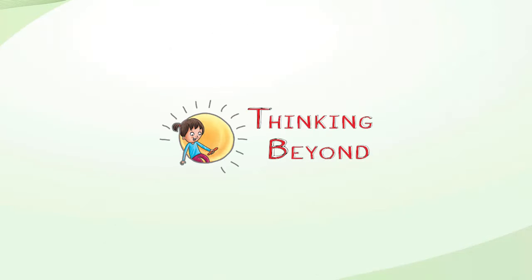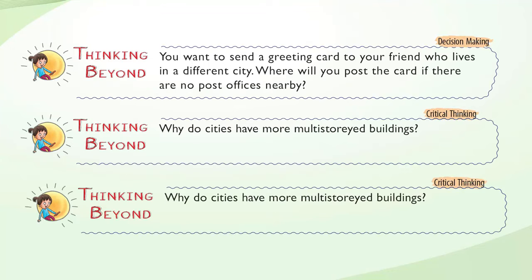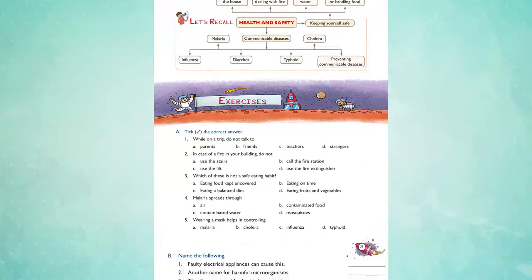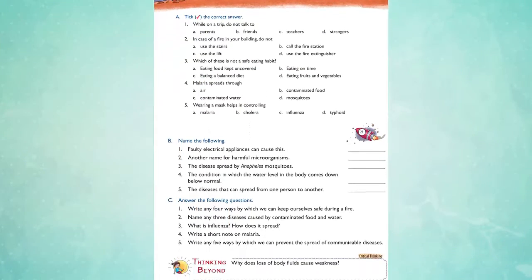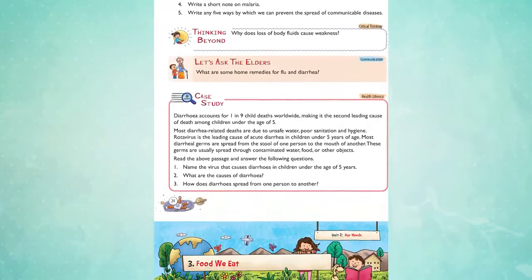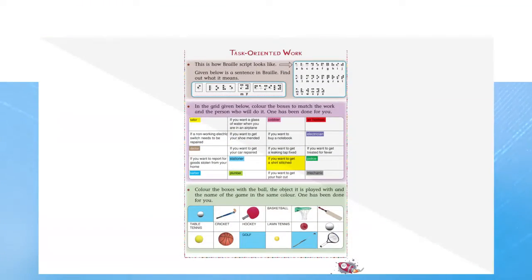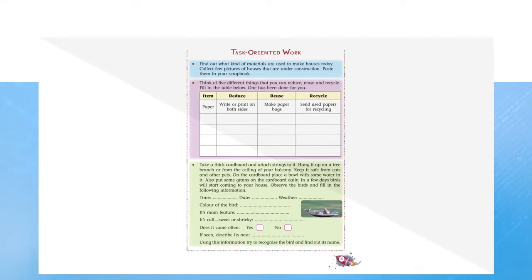It equips learners to experiment and demonstrate by attempting activities given in Thinking Beyond, and includes exercises that help learners evaluate their knowledge and understanding of a concept using different formats of questions. It also enables learners to develop and enhance their subject knowledge through various activities and projects given in task-oriented work.